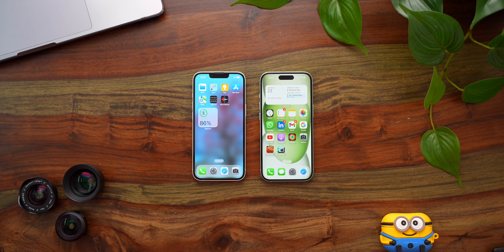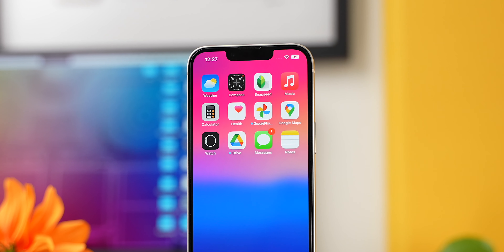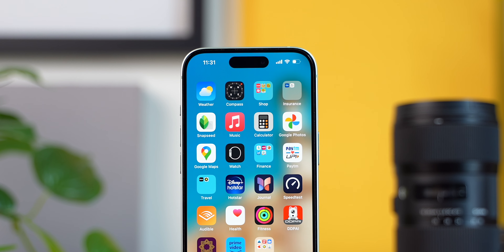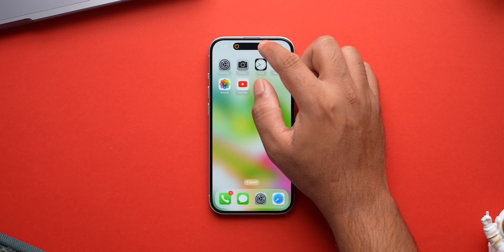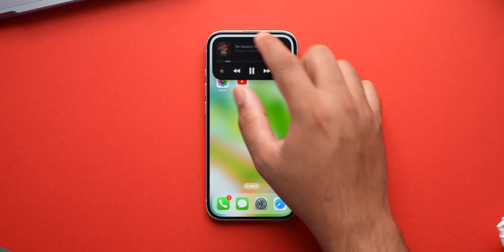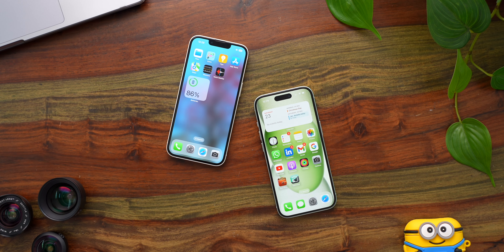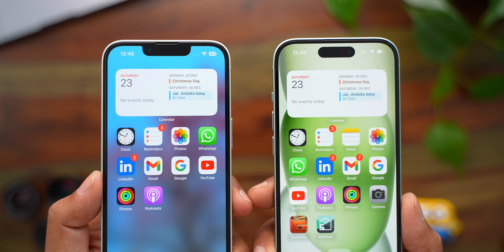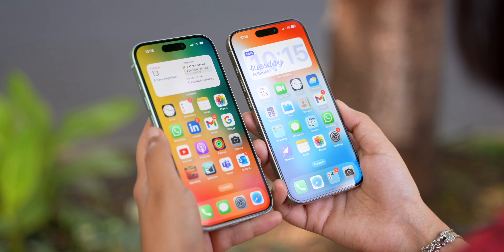The final major difference can be seen at the front when you turn the displays on. The iPhone 14 gets a notch at the top to hide the front-facing camera and Face ID. On the iPhone 15, we have thin and even bezels on all sides and a Dynamic Island instead of a notch, which was first introduced on the Pro iPhones last year. The Dynamic Island brings a host of new features and animations. To me, the Dynamic Island looks more modern and it's a lot more fun to interact with compared to a normal notch, which has basically been there since the iPhone X.